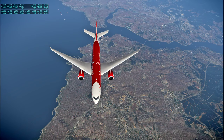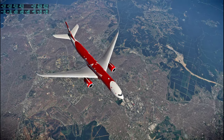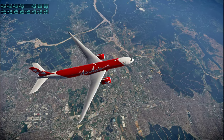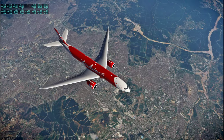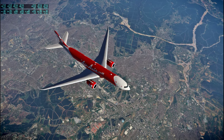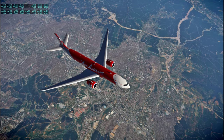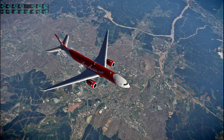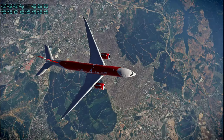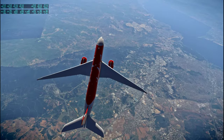Huge city, of course. I wonder what this highway is — oh, O4. I was totally expecting something like 1 because it seems important, but O4 it is.